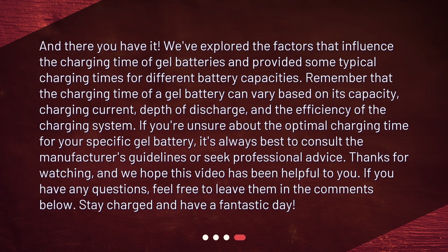And there you have it. We've explored the factors that influence the charging time of gel batteries and provided some typical charging times for different battery capacities. Remember that the charging time of a gel battery can vary based on its capacity, charging current, depth of discharge, and the efficiency of the charging system. If you're unsure about the optimal charging time for your specific gel battery, it's always best to consult the manufacturer's guidelines or seek professional advice. If you have any questions, feel free to leave them in the comments below. Stay charged and have a fantastic day!